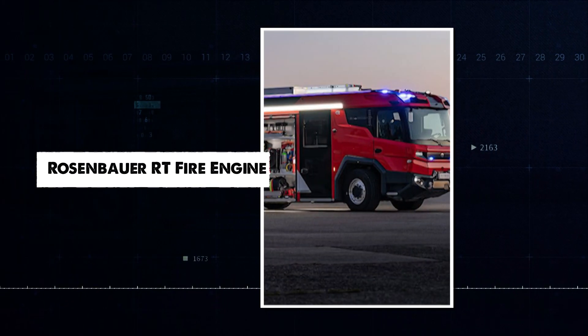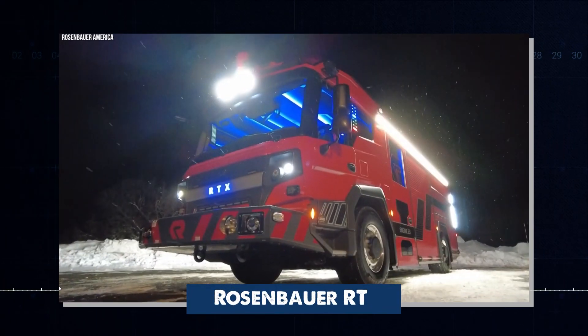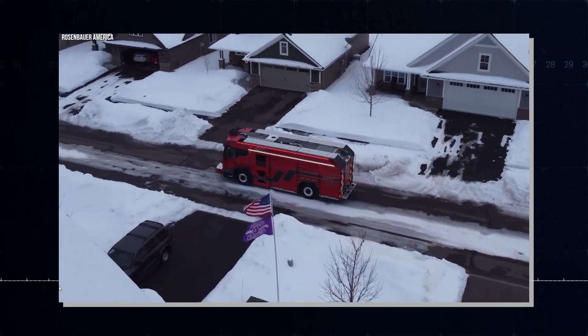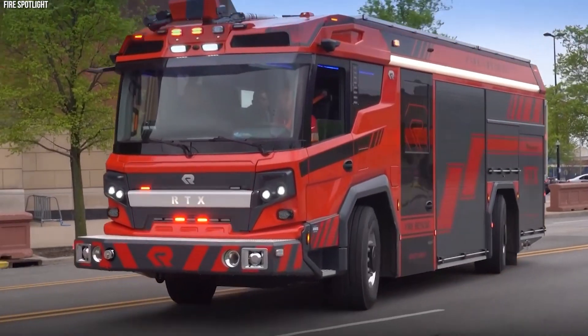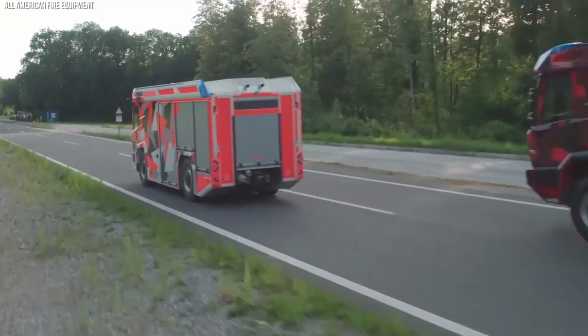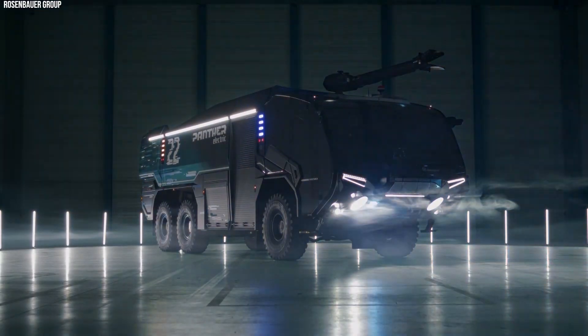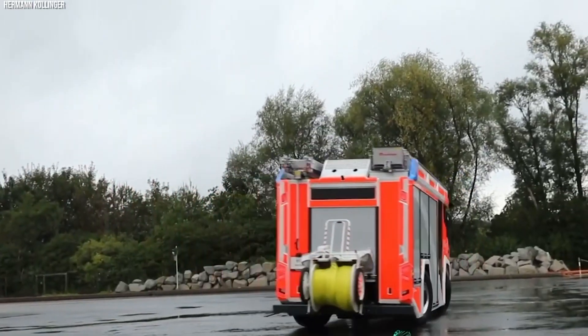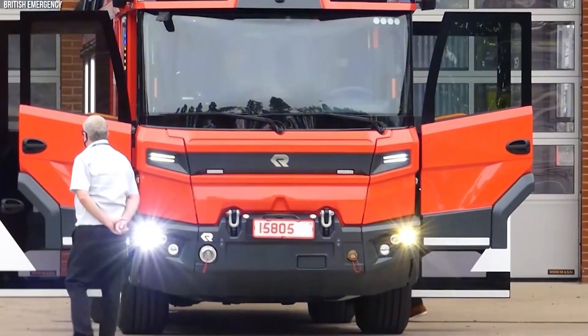The Rosenbauer RT is a new kind of fire truck with a hybrid engine that can run on electricity, making it quieter and better for the environment. It's small and easy to use, helping firefighters work faster. The RT sets new standards for fire trucks, improving performance while reducing pollution.